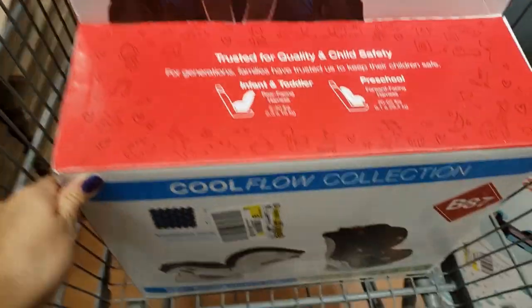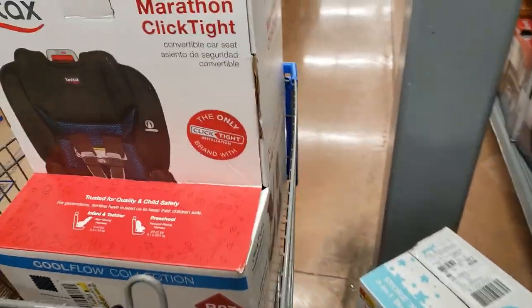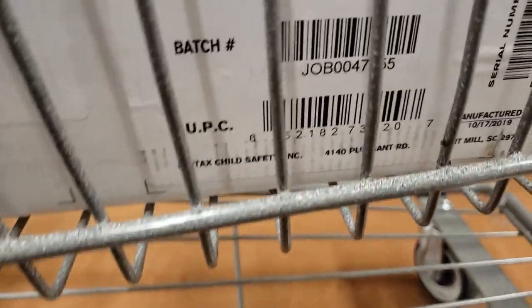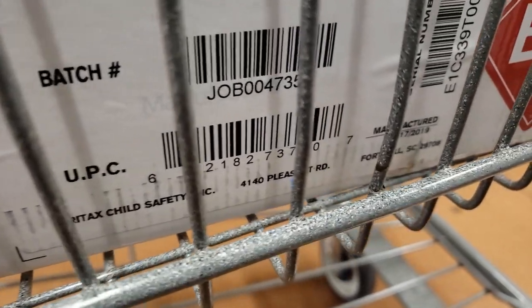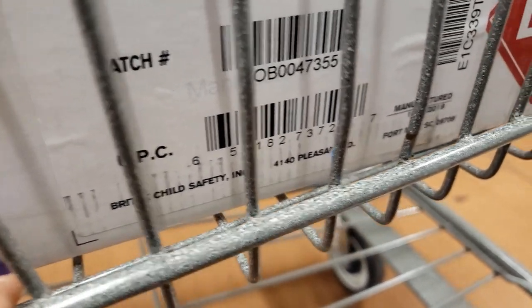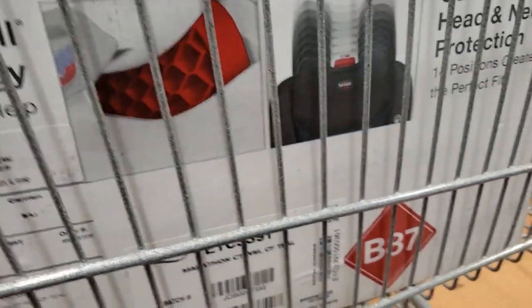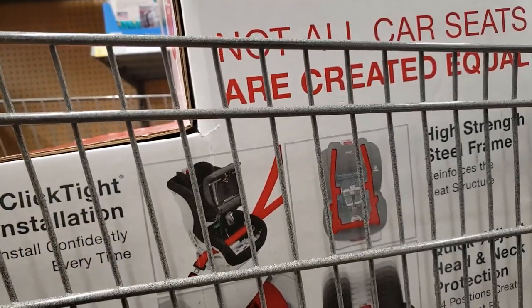This is what it looks like — it's rear-facing and front-facing. I'm going to show you the UPC. It's really big and heavy. Here's the UPC: 6521-827-37207. This was only $50 at this store. Just keep in mind prices will vary store to store.